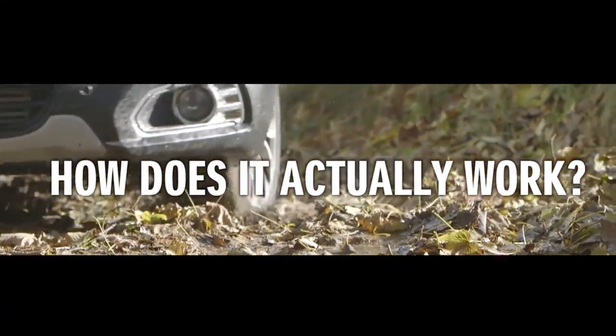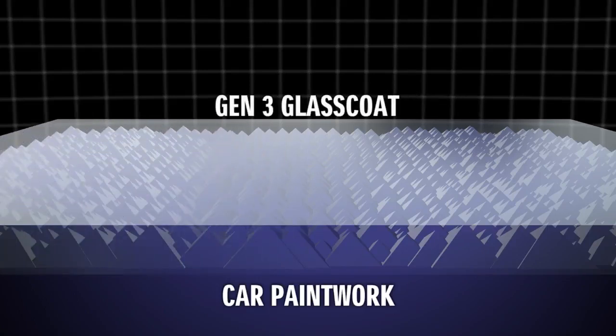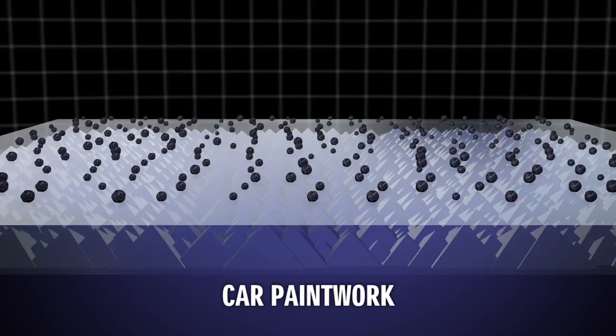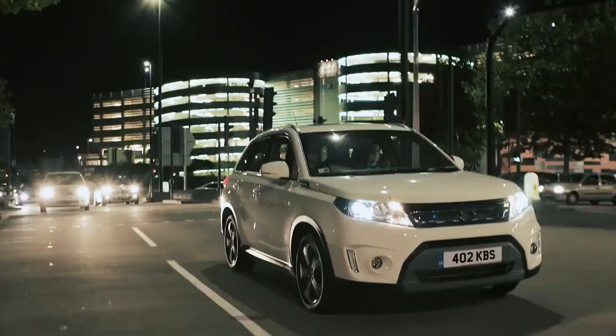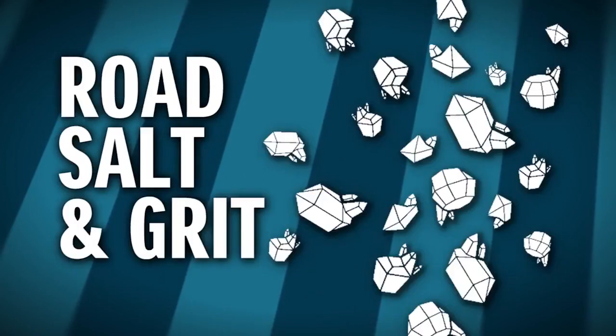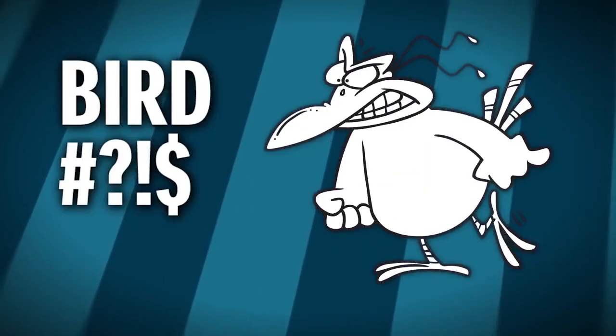How does it actually work? It's the unique science behind Gen 3 that enables it to form an invisible shield over your car, helping to protect your lovely new paint job from oxidization, an attack by acid rain, road salt and grit, car wash brushes, even birds that have eaten too much fibre.